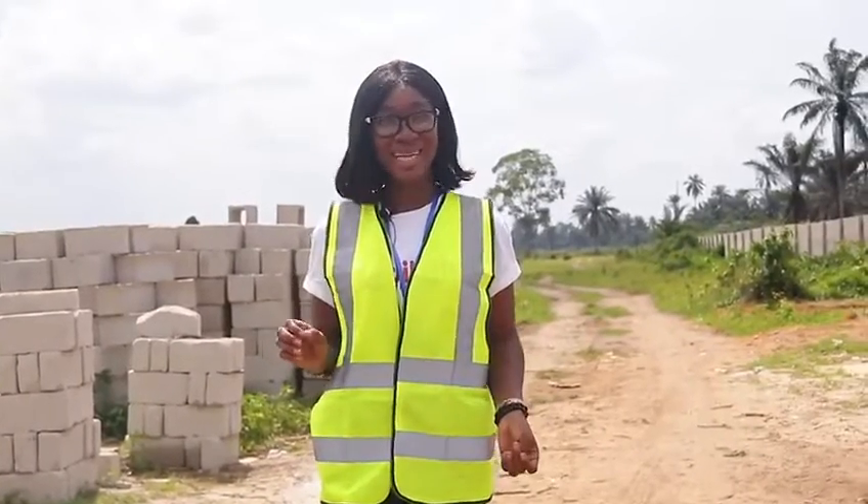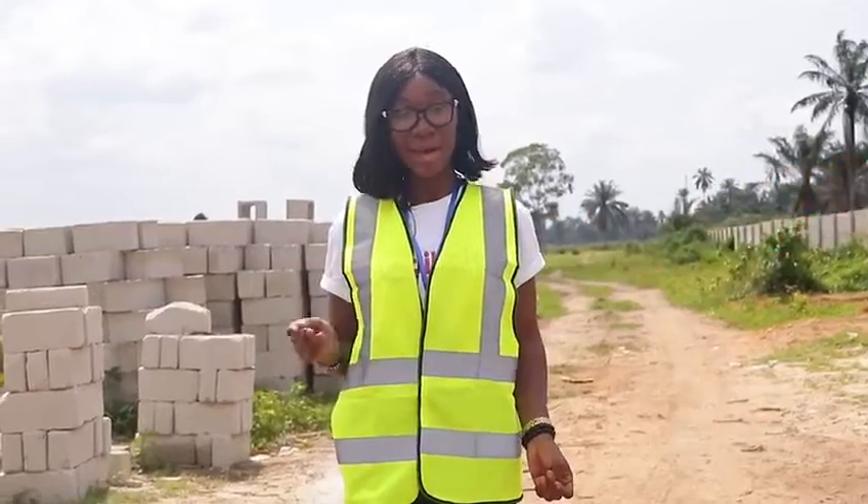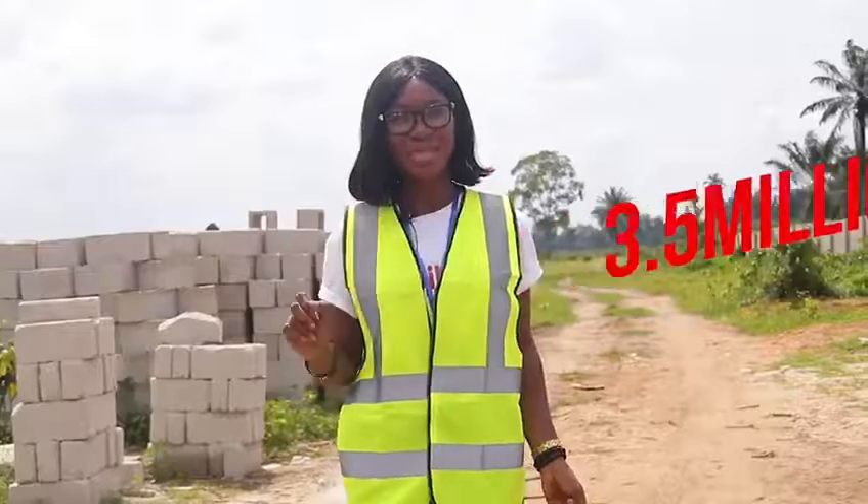Victory Park Layout is currently selling at a promo price of 2,850,000 naira. The price will revert to its original price of 3.5 million, so don't sleep on this.